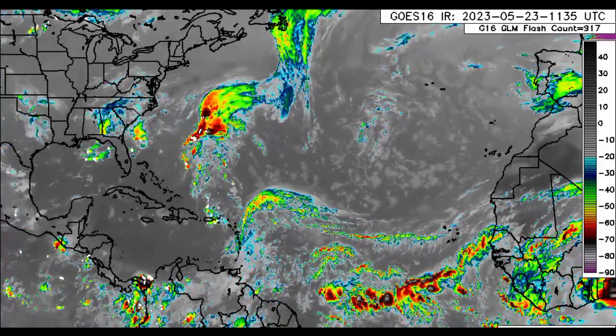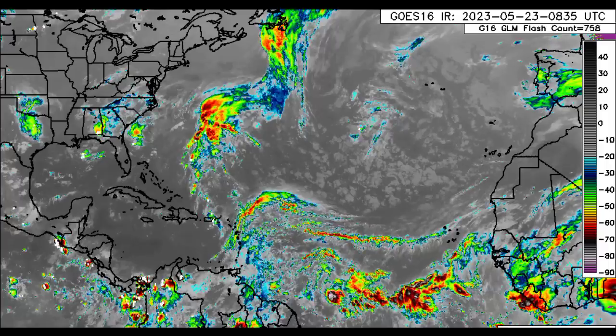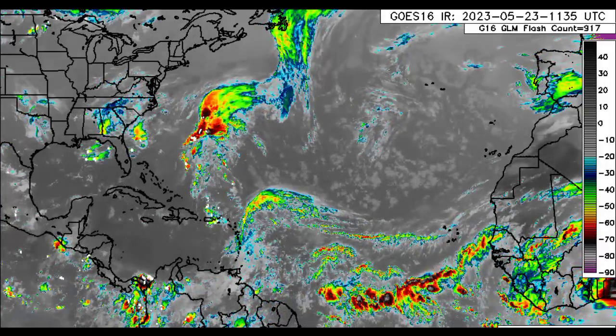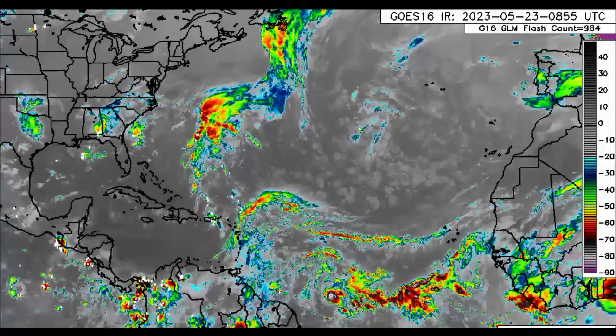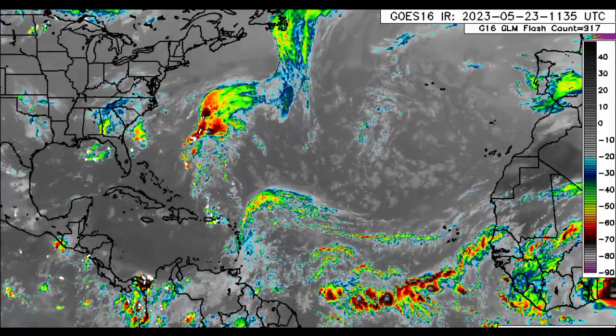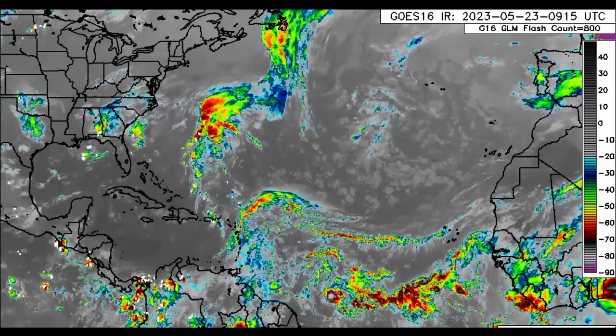Hey everyone, it is Dani and welcome to this update video. I hope that you're all doing really great this morning. We'll be taking a look at what is currently happening across the Atlantic and zooming into the Caribbean to see the latest and the forecast in terms of the rainfall activity.